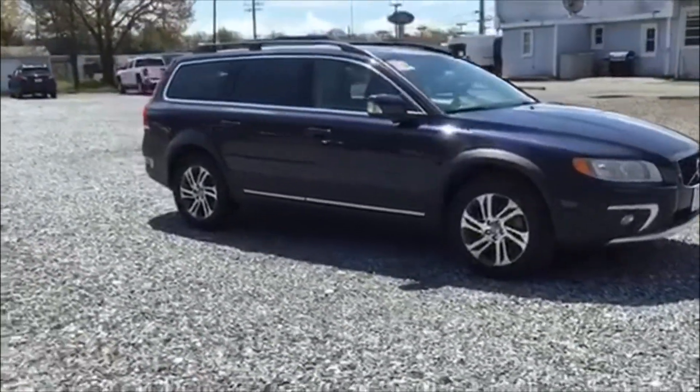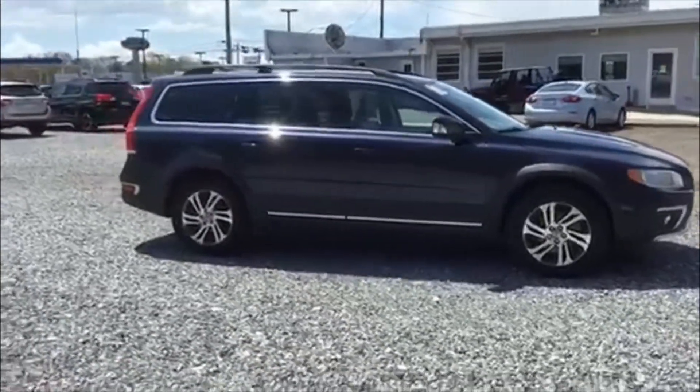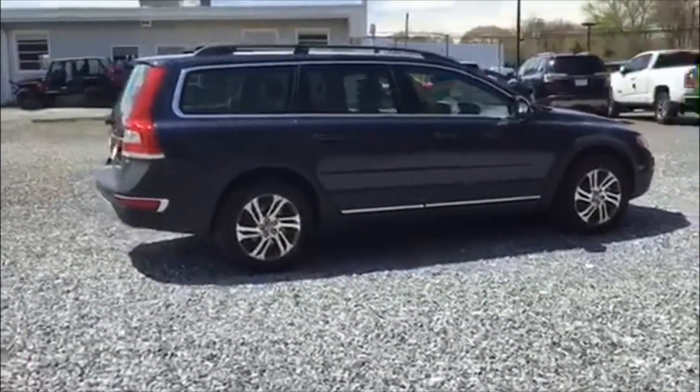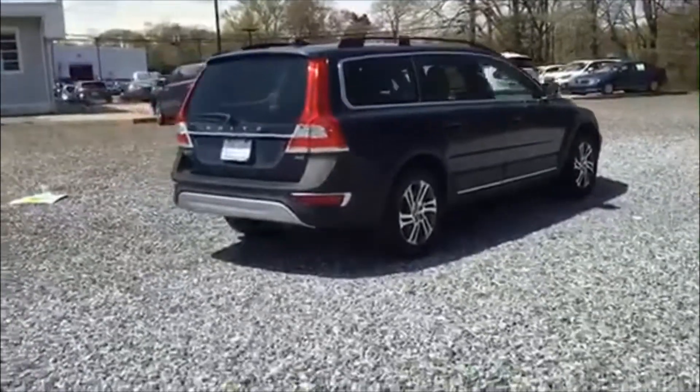This is called Caspian Blue Metallic with a beautiful cream-colored interior. This car has it all — from Bluetooth to an in-style looking car phone. You're going to see all the features from the inside.